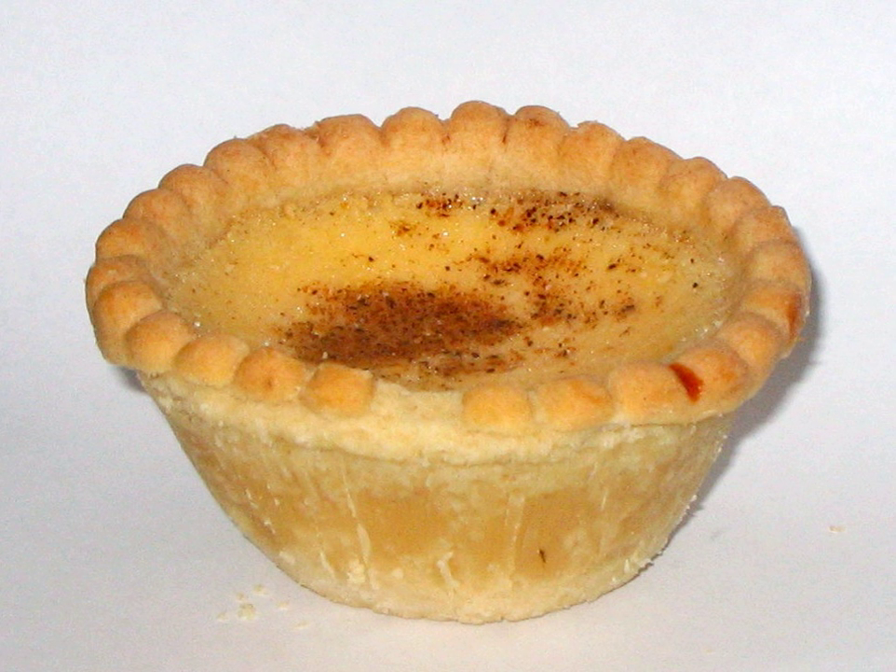Custard tarts, or flans patissier, are a pastry consisting of an outer pastry crust filled with egg custard and baked. The development of custard is so intimately connected with the custard tart or pie that the word itself comes from the Old French croustade, meaning a kind of pie.